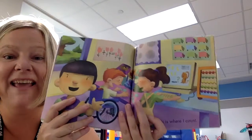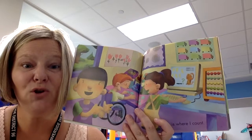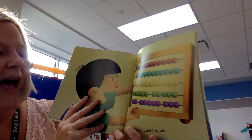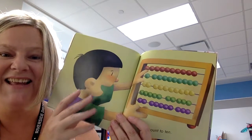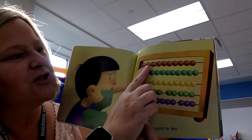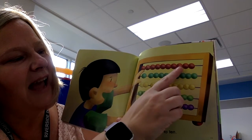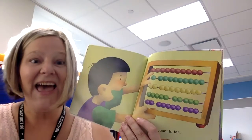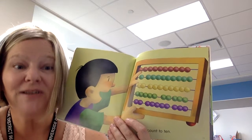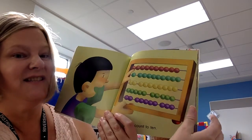This is where I count. We count at school. You can count at home too and practice counting your numbers. I can count to ten — let's count to ten together. Here we go: one, two, three, four, five, six, seven, eight, nine, ten. What else can you find to count? Do you have cars? Count your cars — how many cars do you have? You can practice counting all the time.